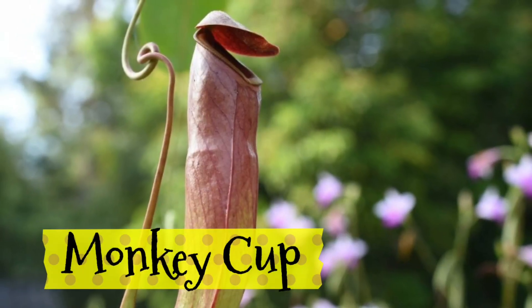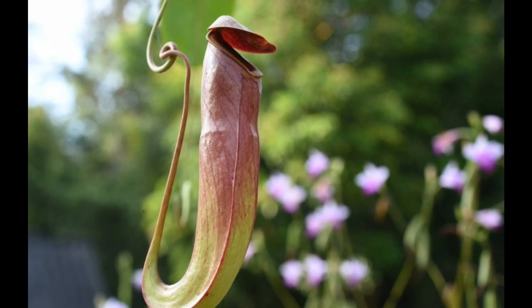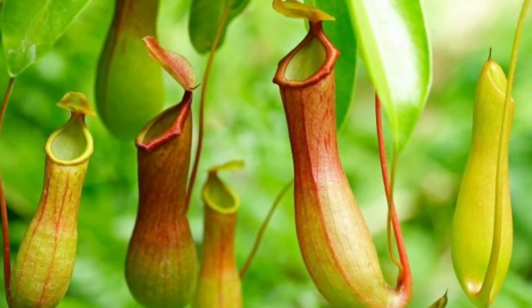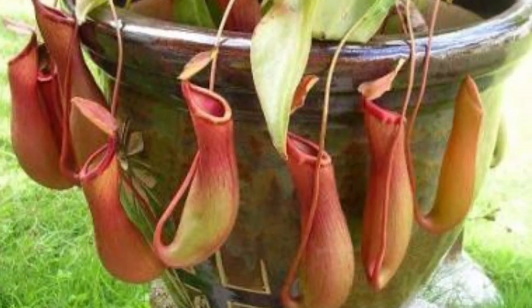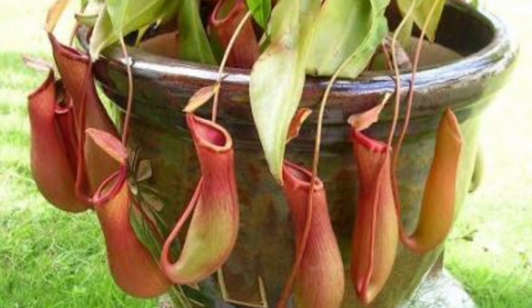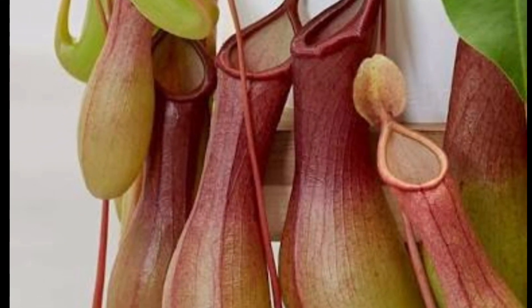Monkey-cup plants from Southeast Asia trap insects. They also eat bigger animals like mice, rats, and even birds that come to sip at its pitcher. Only monkeys who drink rainwater from this plant stay out of danger.